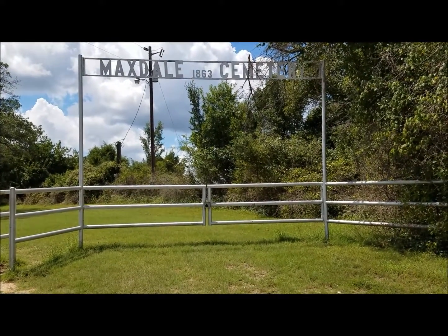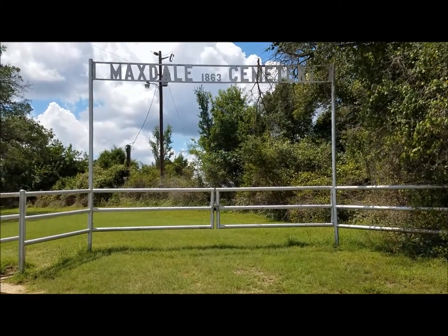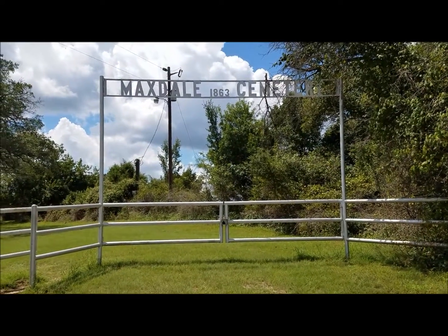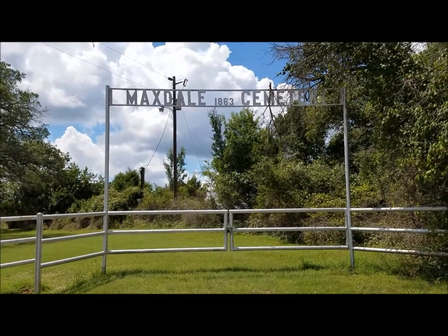This is Cemetery Sherry. We're out here at Maxdale Cemetery, established 1863. Maxdale Cemetery has a lot of things to offer the cemetery buff.